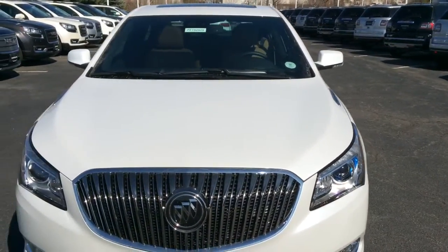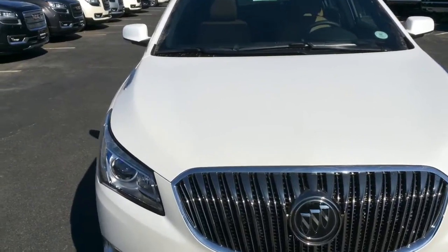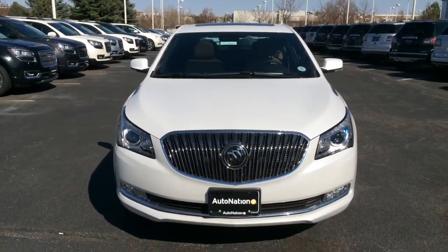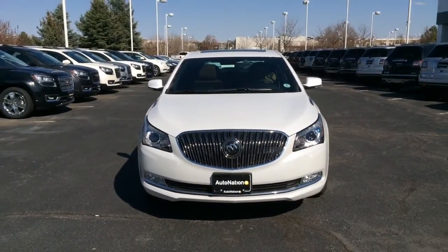It has a 3.6-liter 24-valve dual overhead cam direct-injected V6 producing around 300 horsepower, which makes the LaCrosse a pretty quick car.